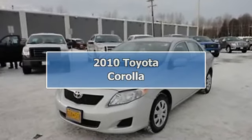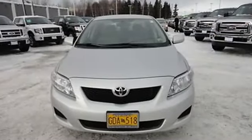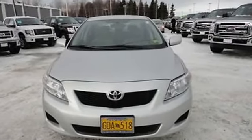2010 Toyota Corolla Sedan. This vehicle features the following equipment: automatic transmission, 1.8 liter 4-cylinder 132 horsepower engine.